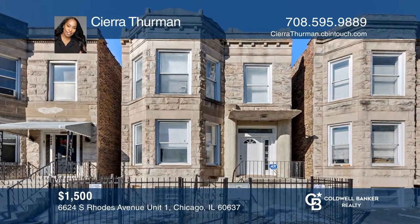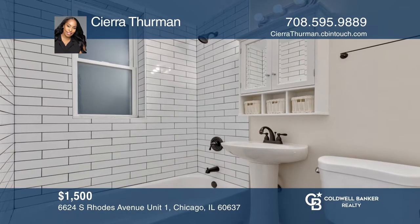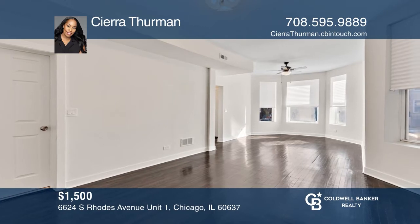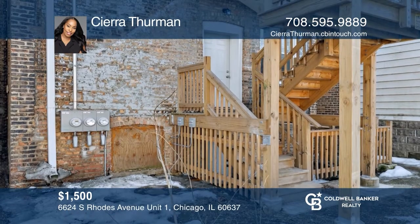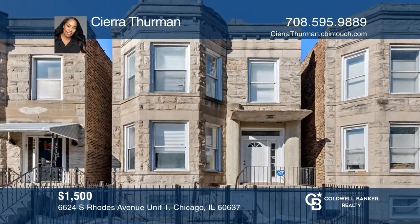Move into this amazing, completely renovated flat that includes three bedrooms, one bathroom, and beautiful hardwood floors. This unit has a spacious living room and dining room combination, a generously-sized kitchen, and a private back porch. It's located in a great area near many of Chicago's treasures with ample street parking. Sierra Thurman wants to help turn your dreams into a reality — give her a call today.